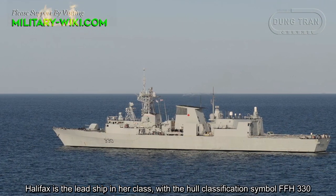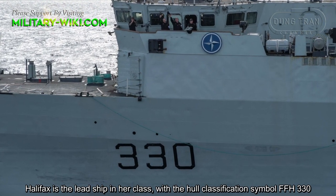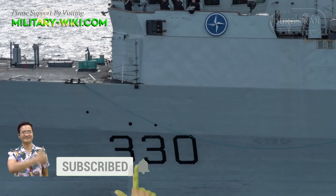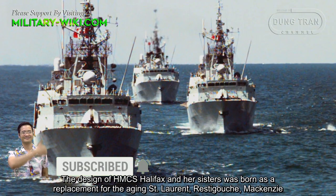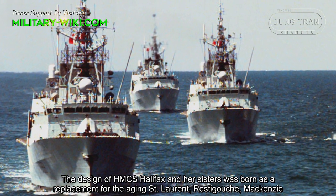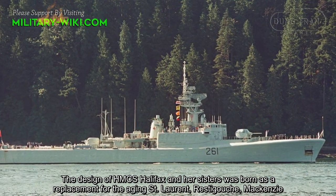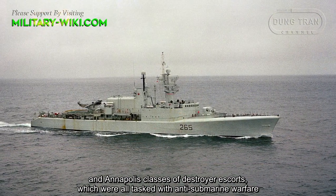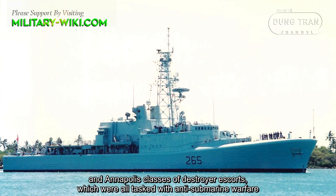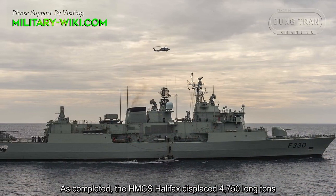Halifax is the lead ship of her class, with her classification symbol FFH330. The design of HMCS Halifax and her sisters was born as a replacement for the aging Saint Laurent, Restigouche, Mackenzie, and Annapolis classes of destroyer escorts, which were all tasked with anti-submarine warfare.